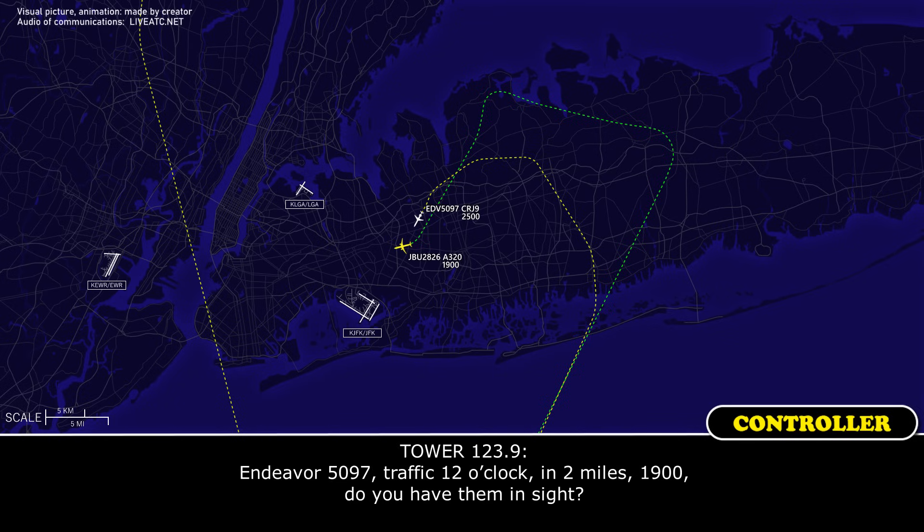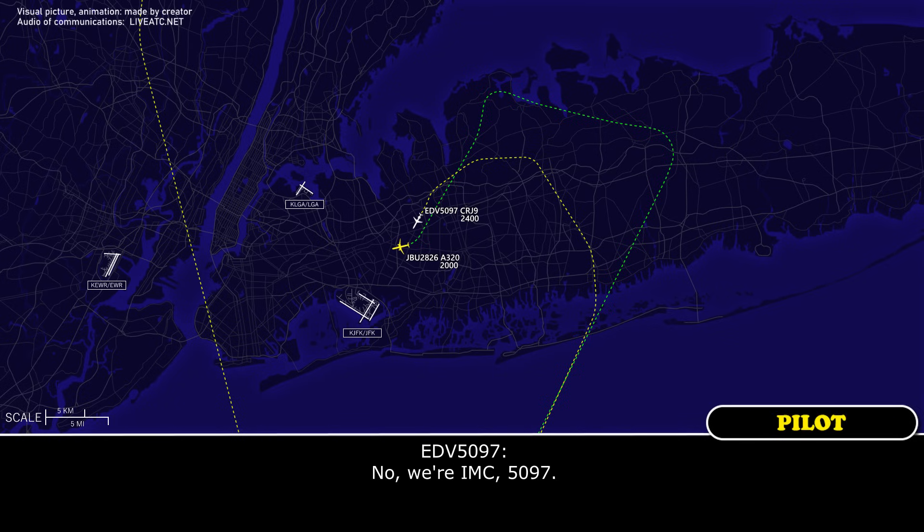Endeavour 1597, traffic 12 o'clock and 2 miles, 1900, do you have them in sight? No, we're in IMC, 1597.